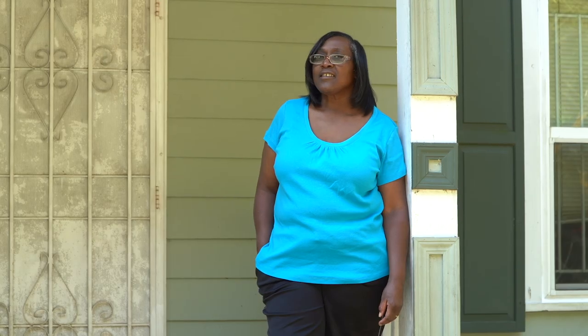Georgia Power, I really thank you for helping me save energy and helping me save money, and I would recommend this to any and everybody.